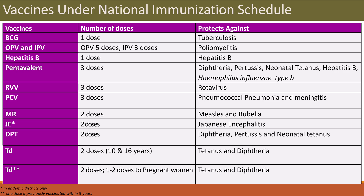OPV and IPV: OPV is given in 5 doses, IPV in 3 doses — they protect against poliomyelitis. Hepatitis B: 1 dose is given, and it protects against hepatitis B infection. Pentavalent: 3 doses are given, which protect against diphtheria, pertussis, neonatal tetanus, hepatitis B, and Haemophilus influenzae type B.